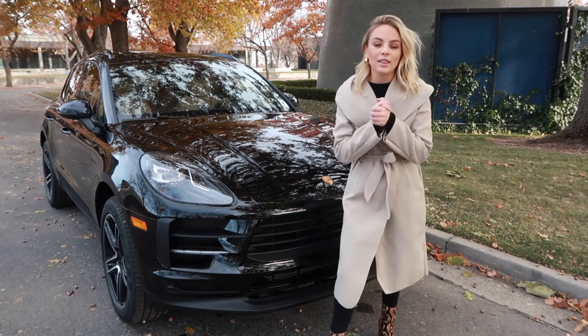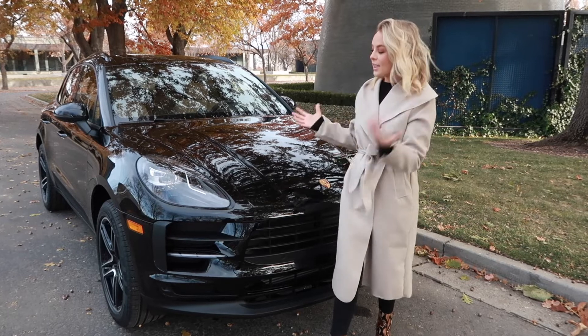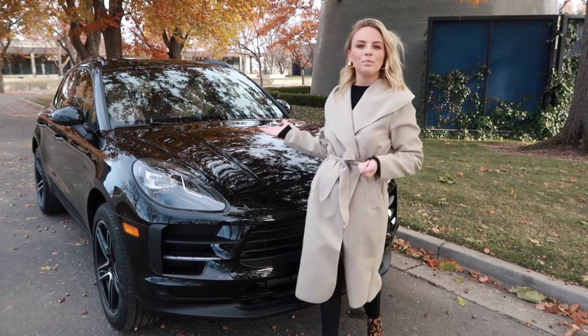Hi there, Lauren Kawano here with Lyle Pearson of Boise, Idaho today to show you this 2019 Porsche Macan.